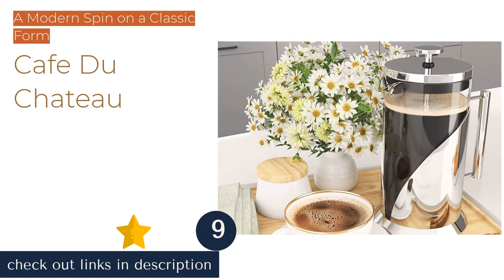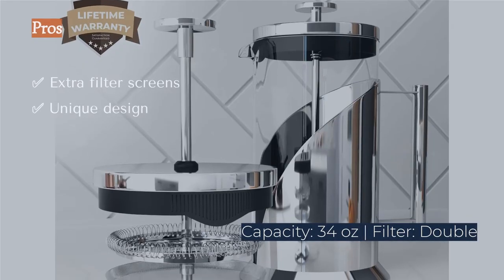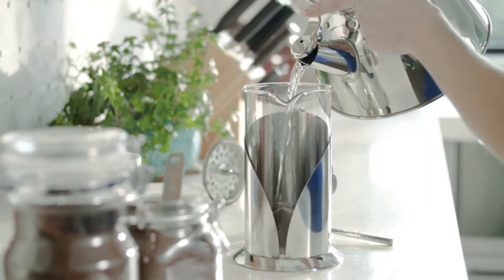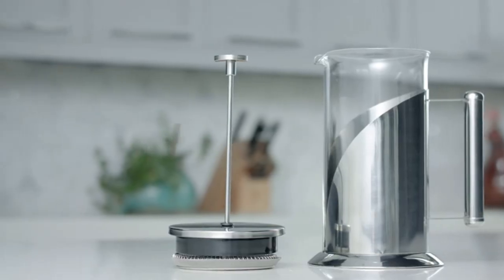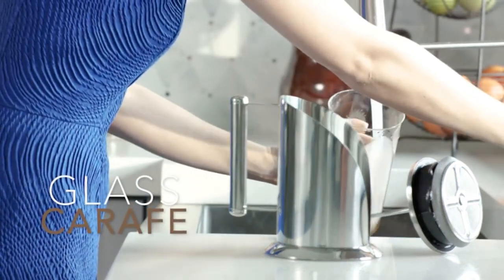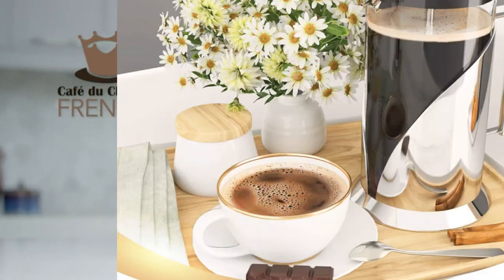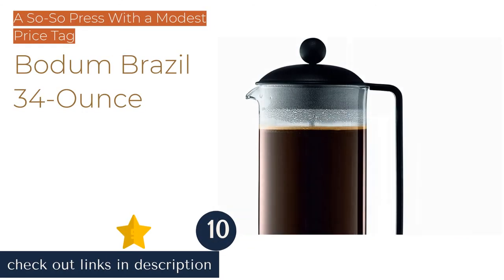The next product in our list is the Cafe du Chateau. The Cafe du Chateau press is a modern take on a classic design, featuring a traditional glass carafe supported by a polished stainless steel frame with the look of a low-cut collar. This model filters well, thanks to its twin folded-edge filters. However, apart from the curvy polished steel frame, this press lacks distinction. The finish is hard to maintain and readily shows fingerprints, and the frame forms a pocket where residue may build up. It is dishwasher safe and comes with extra filters — ultimately a decent double-filter press at a reasonable price.